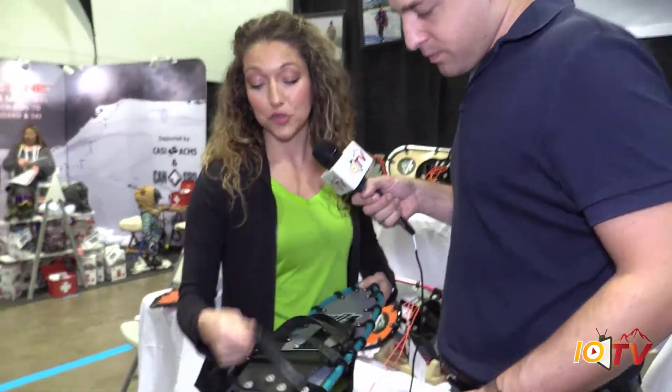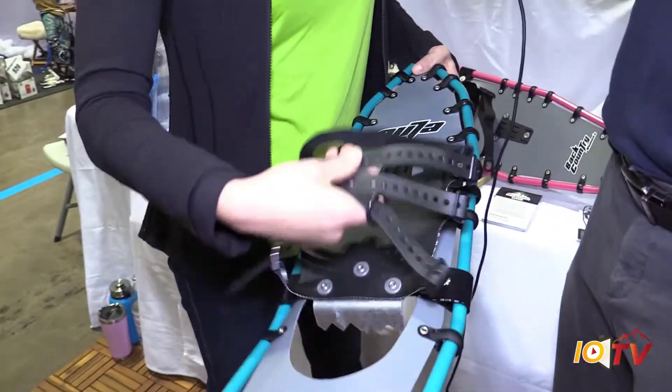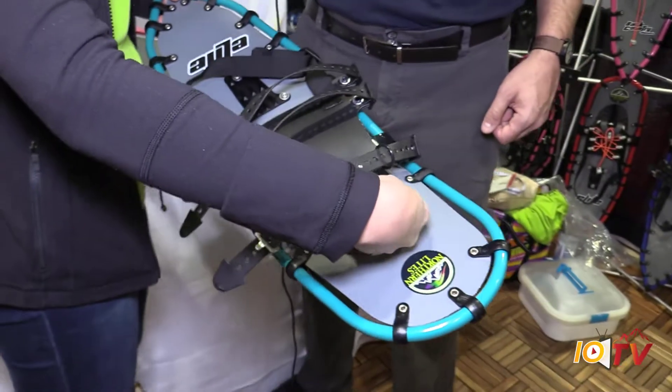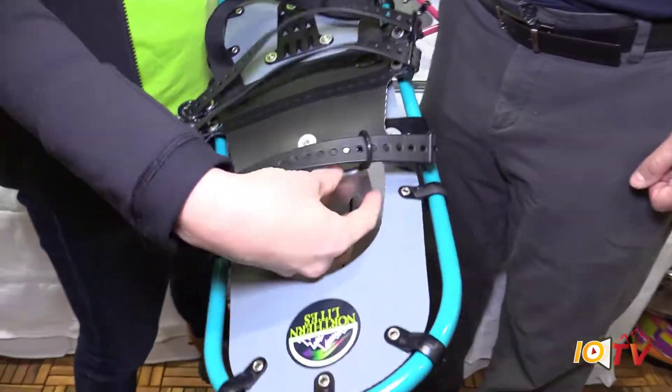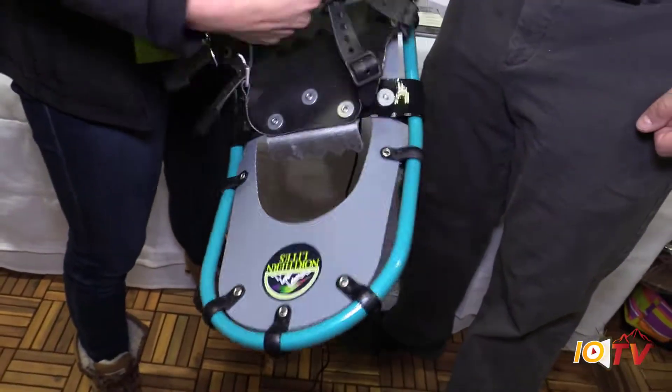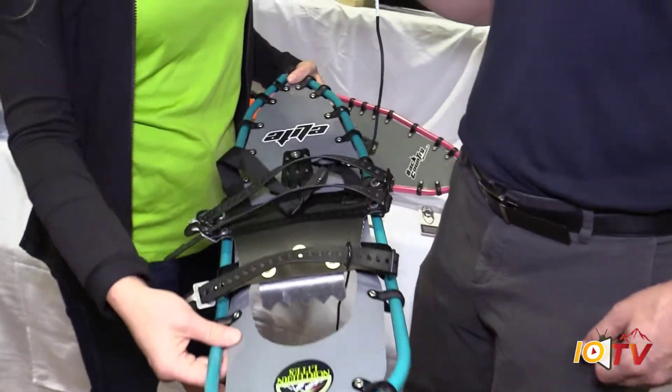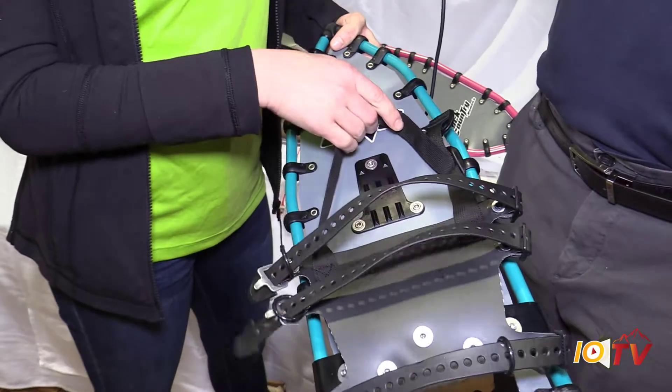We also have our TrueTrack binding system — this is what the man who won the Iditarod really likes. It doesn't have the front toe hold, and a lot of people prefer this. So it's really whatever you want. Again, easy on, easy off — it's going to be a great system for you.